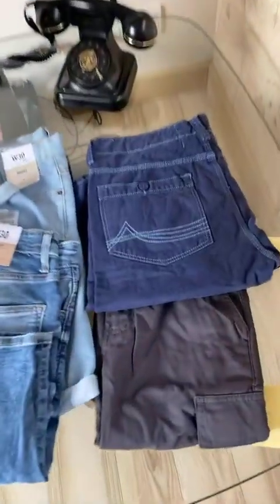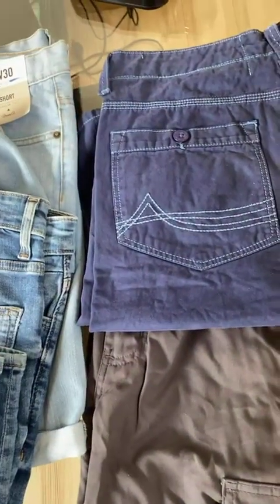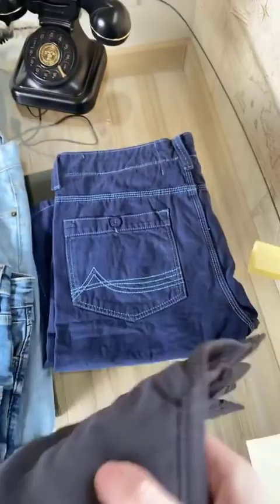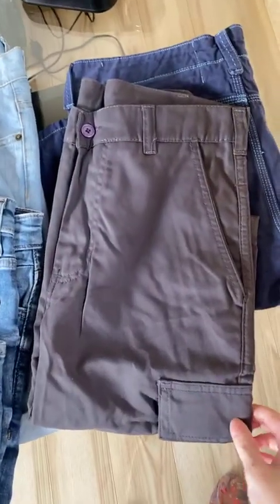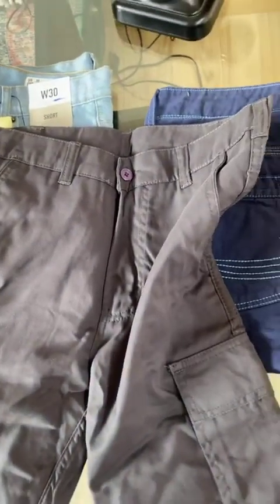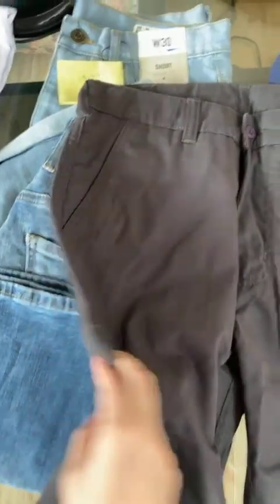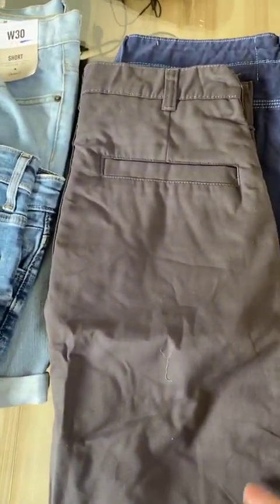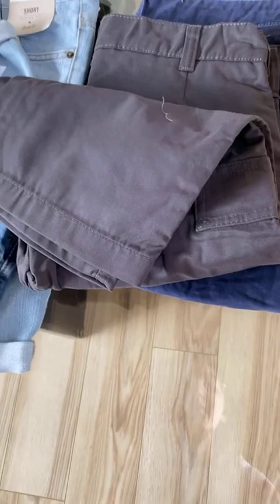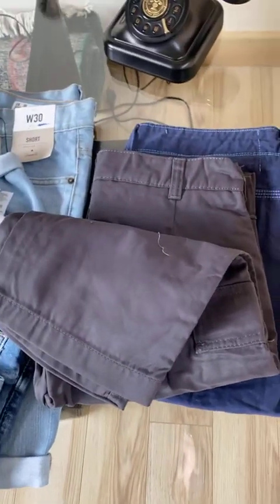We'll move on to the men's shorts. This one is for rupees 719. It's called the Polar Republica cargo shorts. It used to be for rupees 799 and is now for 719.